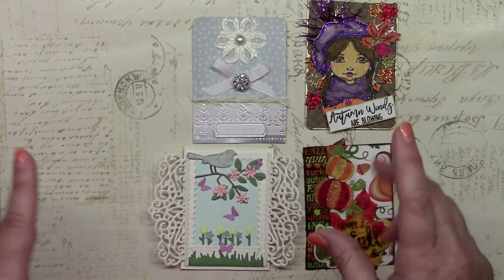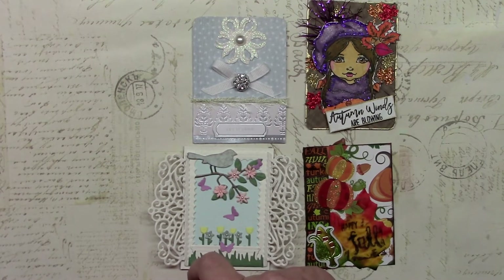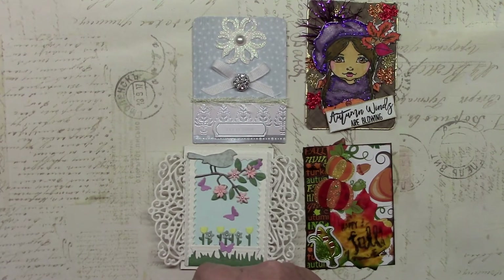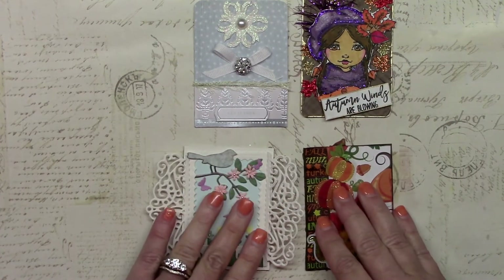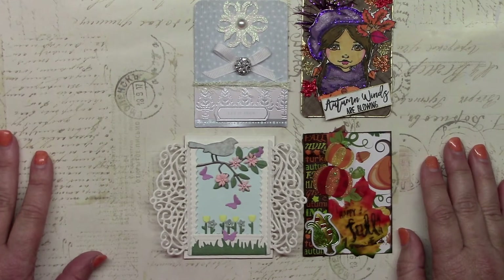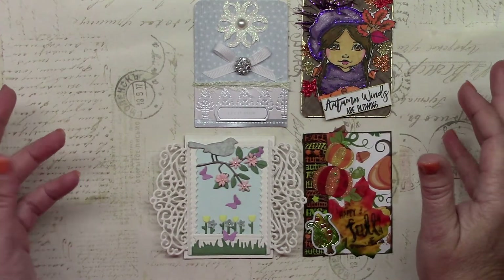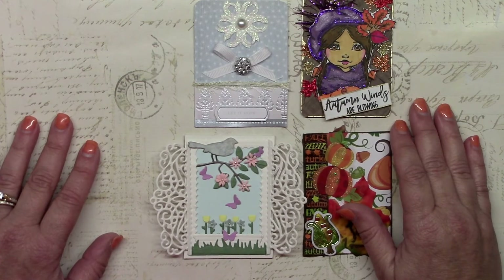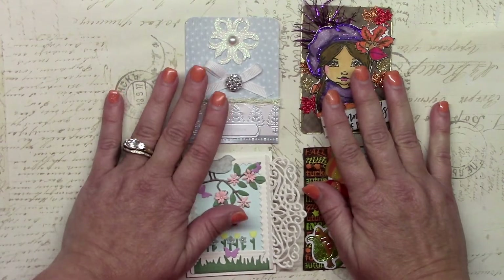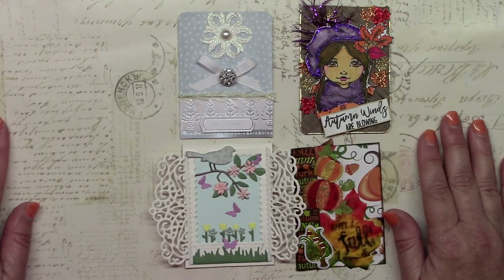Don't forget we have a hop coming up starting tomorrow, Saturday the 13th, going through the morning of the 17th. We'll have five crafters each giving wonderful prizes, so please look for that and participate. All you need to do is comment, subscribe to all the designers, and give a thumbs up if you like it — that gets you into the drawings. My drawing for that is a $20 gift certificate from Creative Escape Paper Crafting. You can buy all kinds of stuff from them, lots of wonderful brands and products, and you get free shipping with a $20 or more order using your gift card. We'll see you soon — keep crafting, bye!